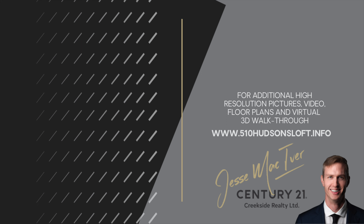I'm Jesse McIver from Century 21 Creekside Realty and I'm here to help. For more information, floor plans, virtual tours, and much more, visit www.510hudsonloft.info.